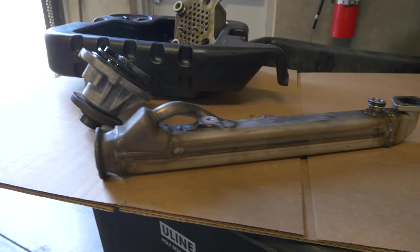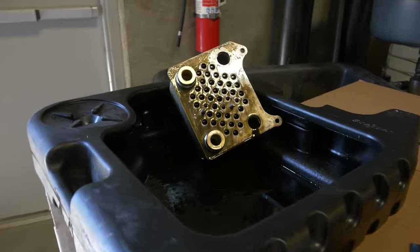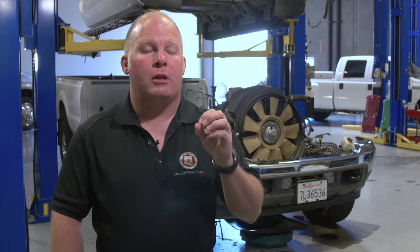Beyond the legality of an EGR delete, there's another important factor to consider. If your EGR cooler is failing, it could be because it's not getting enough coolant, which could indicate a problem with your failing water pump or a failed OEM oil cooler. In other words, your EGR cooler is trying to tell you something important. Deleting the EGR cooler without understanding why it failed could lead to much bigger, much more expensive problems.